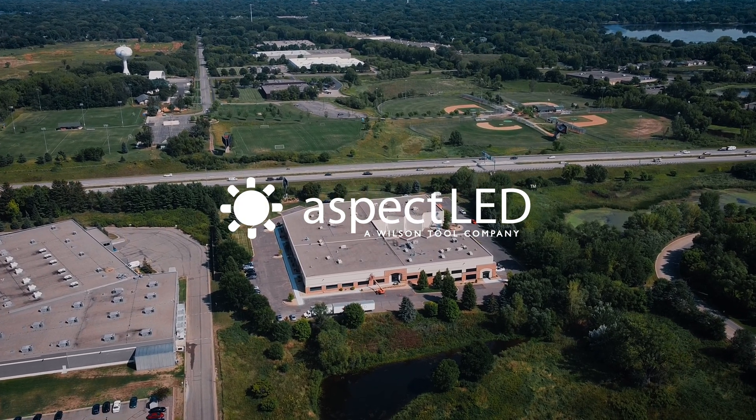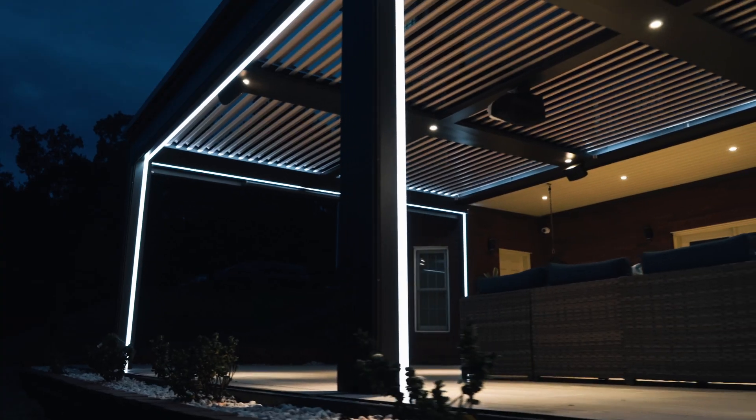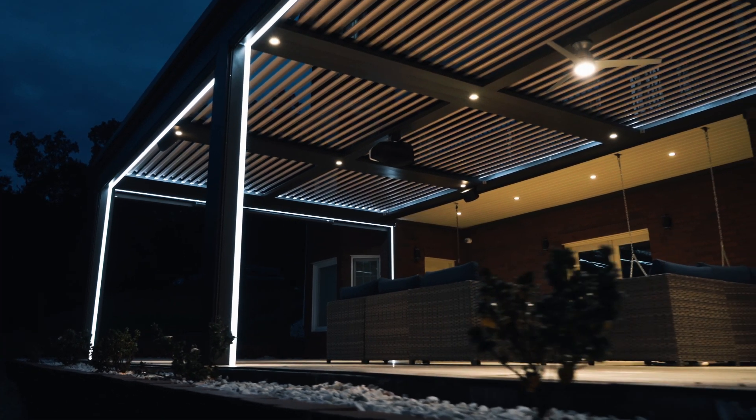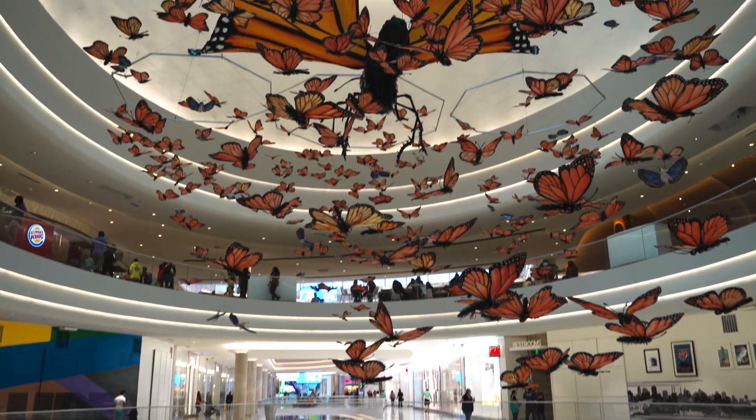Welcome to Aspect LED, where we understand that no two projects are the same. We believe that every customer has a unique vision for their project, and we are committed to helping bring that vision to life.